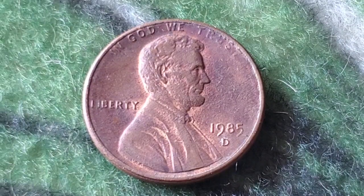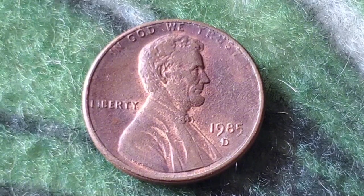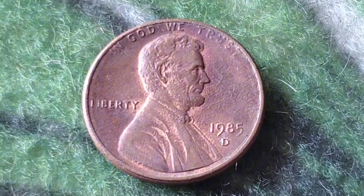That's still not a fortune, but it's definitely more than one cent. But here's where things get really interesting: error coins. Some 1985 pennies were struck with errors such as off-center strikes, double dies, or die cracks. These error coins are what collectors dream of finding in their pocket change.